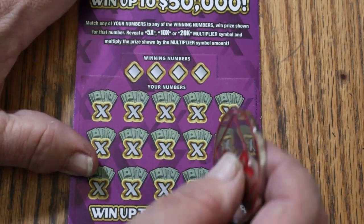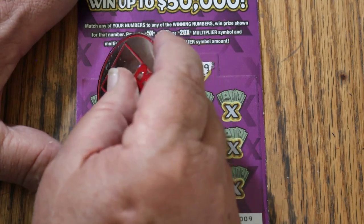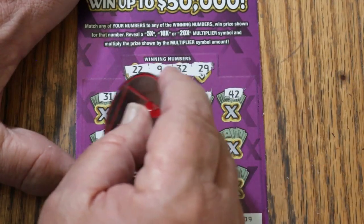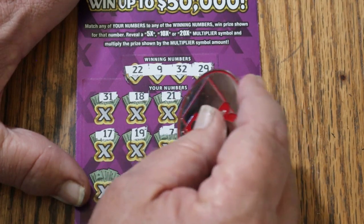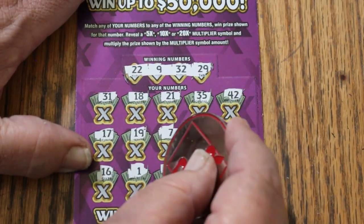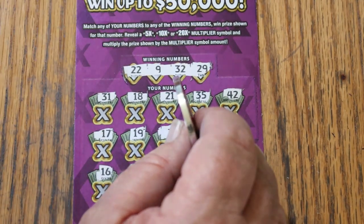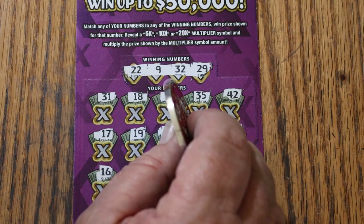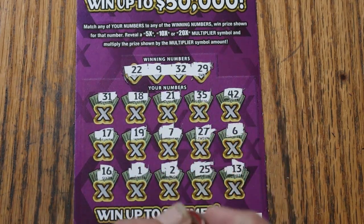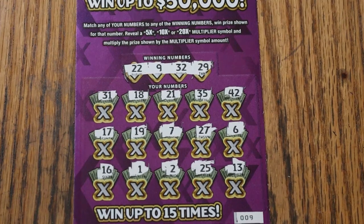Ticket 9, last ticket of the session: 22, 9, Random's 32 and 29. Let's see if we can end this on a win. Numbers: 31, 18, 21, 35, 42, 17, 19, CJ7, 27, 6, 16, 1, 2, 25, and 13. Couldn't do it. But hey, $50 out and $30 back — better than half. We're looking for outliers and they're really hard to get on a ticket like this. Hope you enjoyed it — like, comment, subscribe, hit the notification bell. AZ Scratchers signing off, have a great day and night. See you later!